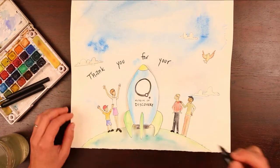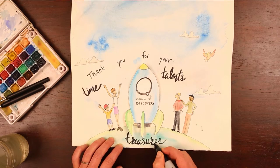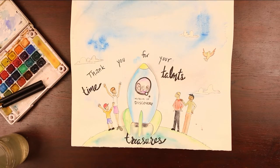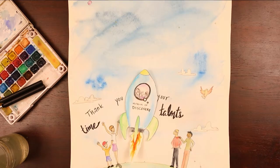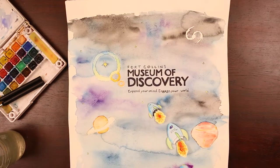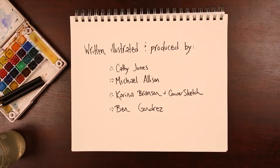As we reflect back on another successful year, we say thank you to all who have given their time, talents, and treasures to our museum. You make everything we do possible — then, now, and for years to come. Thank you.